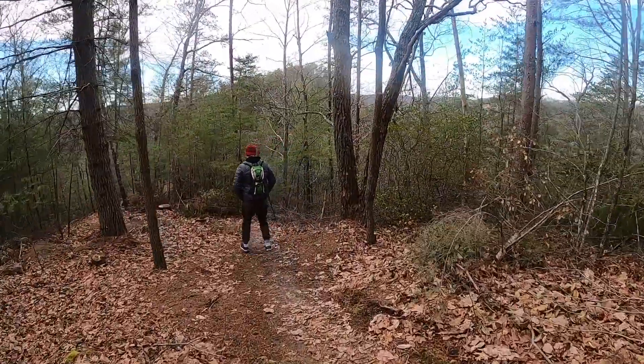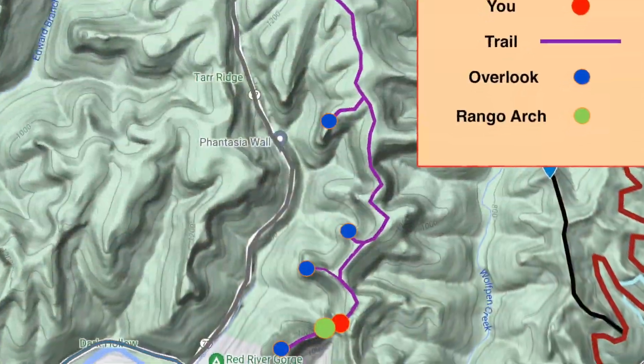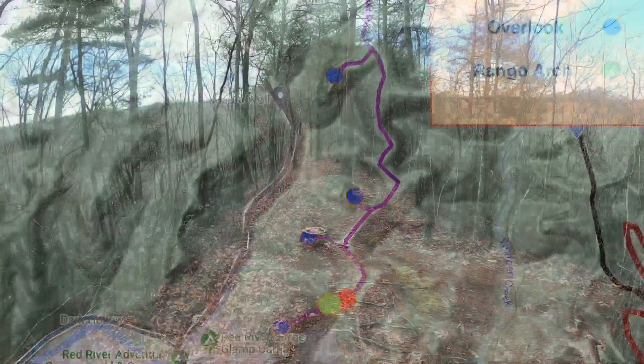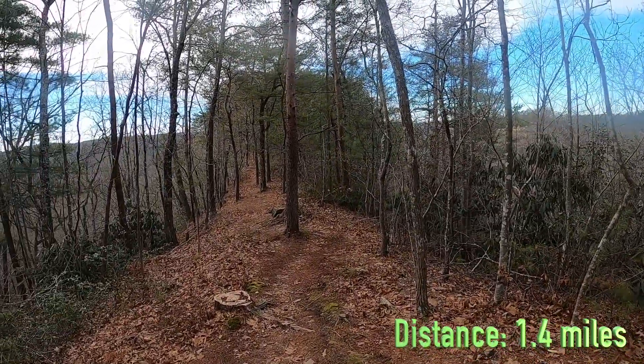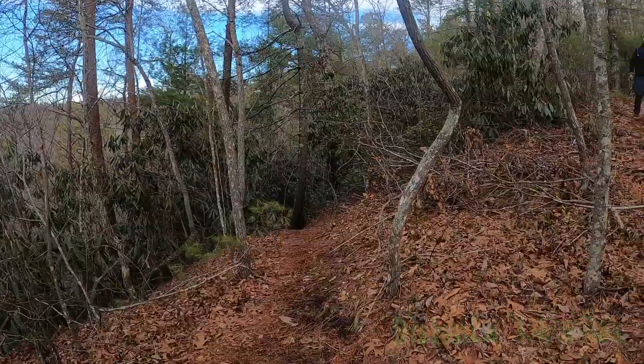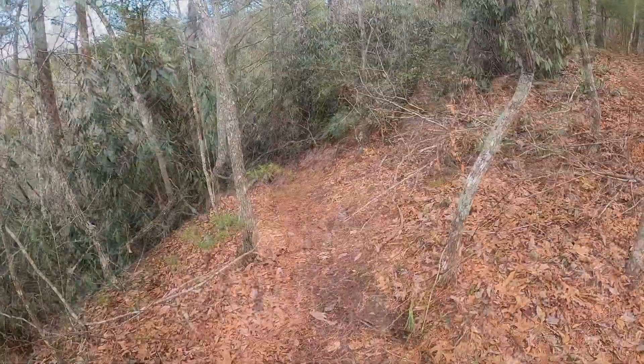So we're coming up on the juncture to Rango Arch. This is Jennifer's Overlook right down that way. And then here, when we're almost to the rock face over there, is a little tiny trail that goes down.